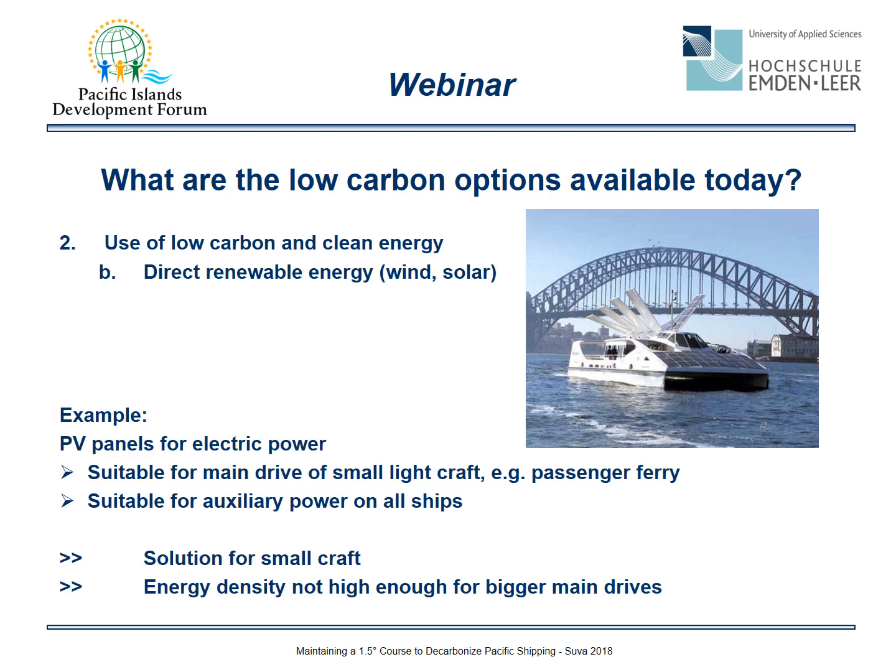There are other attractive solutions — for example, the direct use of renewable energy from wind and solar power. Photovoltaic panels for electric power are suitable as the main drive for small, light craft such as passenger ferries, and as auxiliary power on all ships. However, energy density is not high enough for larger main drives, so solar is primarily a solution for small craft.